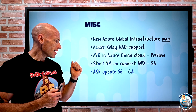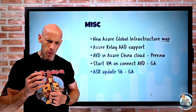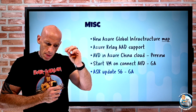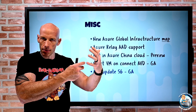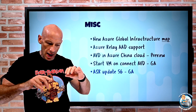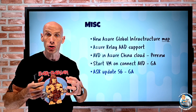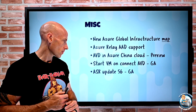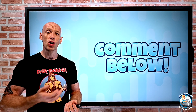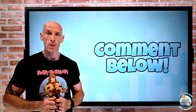Azure Site Recovery Update 56 went GA with two changes: a performance improvement of about 46% when enabling replication and reprotecting existing assets, and the ability to enable replication between any two Azure regions — not just two regions on the same continent. That was a change in the portal management. That covers this fairly quick week of updates. Any comments about this content, please post below, and until next week, take care.